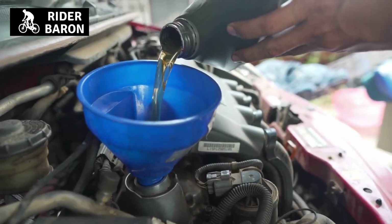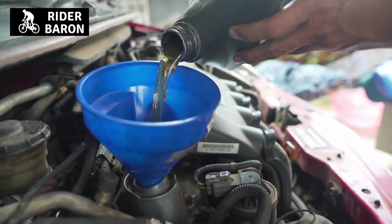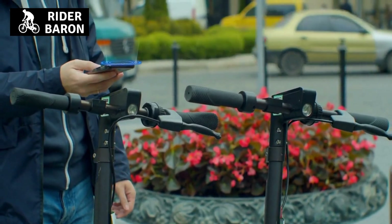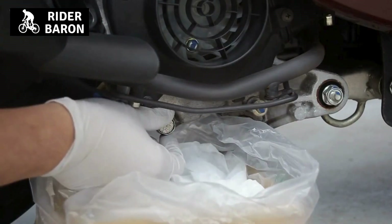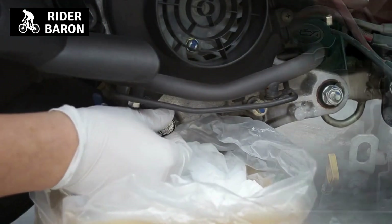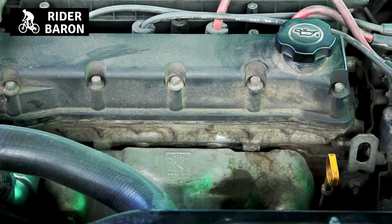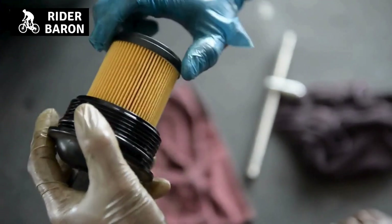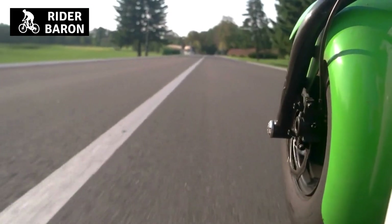The third sign is a strange noise coming from the engine. If you start hearing strange noises coming from the engine, it's a sign that the oil needs to be changed — this could indicate that the engine is starting to wear down and needs more lubrication. If your scooter is harder to start than normal, it may also be because the engine isn't getting enough oil, which can be a sign that the oil needs to be changed.